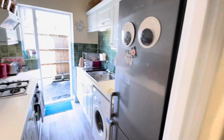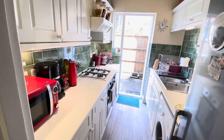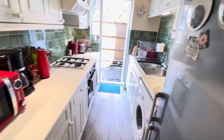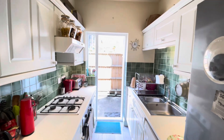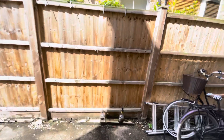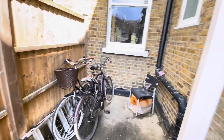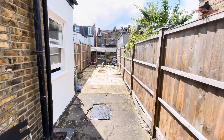And finally we have the kitchen. There's a gas hob, oven, and washing machine. The kitchen goes out onto the garden space, with storage for your bikes, and a lovely patioed open space.